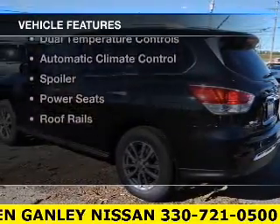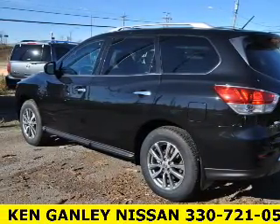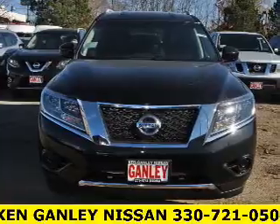The features include a heated steering wheel, heated seats, satellite radio, steering wheel controls, alloy rims, and dual temperature controls.